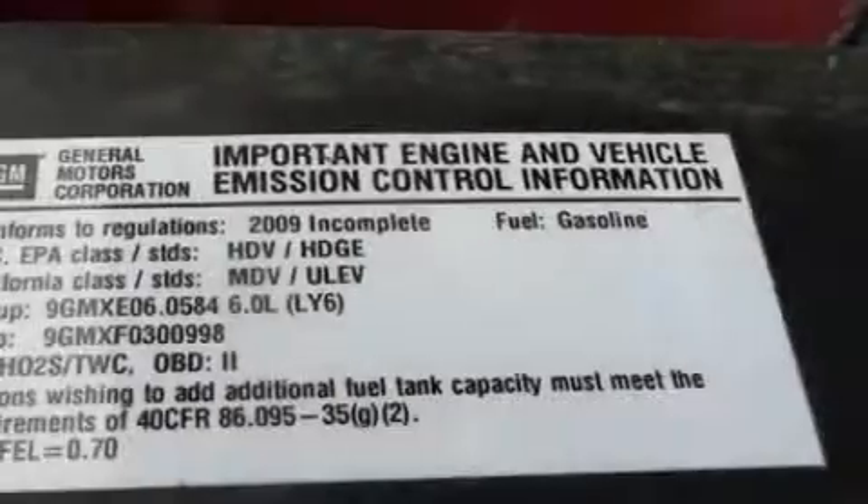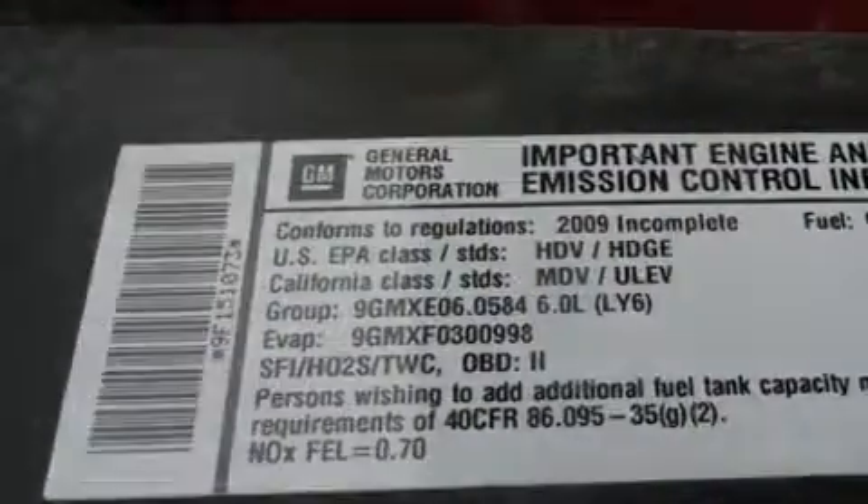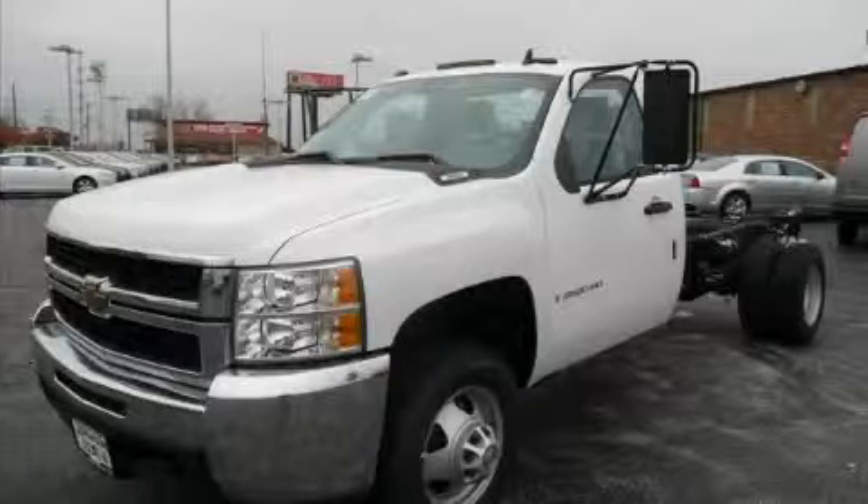This Chevrolet has had only one owner and it qualifies for the Carfax Buyback Guarantee. Call now to find out how you can own this breathtaking truck.